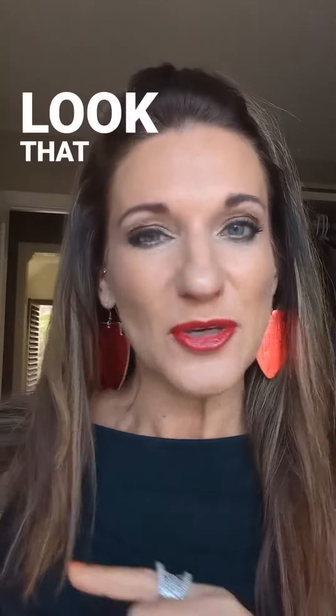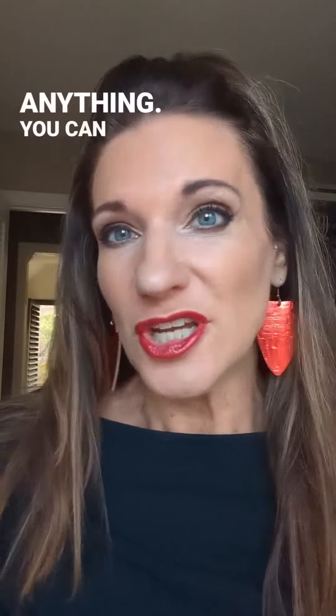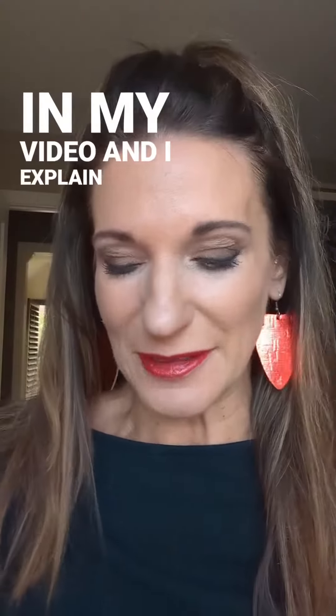Here's the recap on the Taylor Swift loves the Chiefs look that you can wear with anything — you can change it up with anything. Go watch my video where I explain a little bit more about that, but here is the basic look.